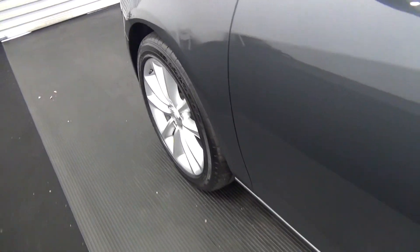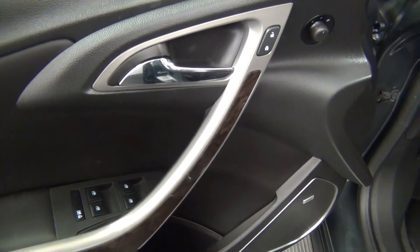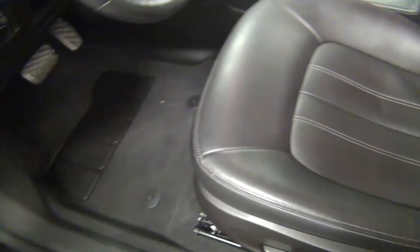Take a look on the inside of the vehicle. We have leather interior.